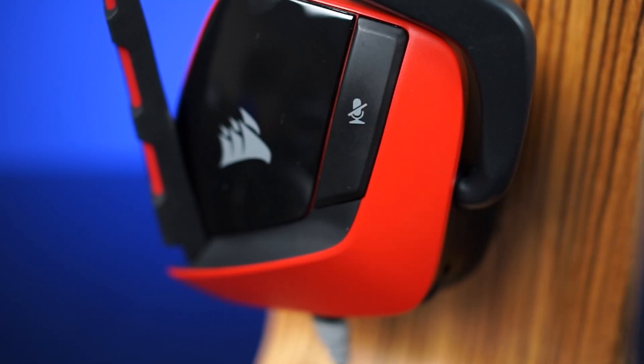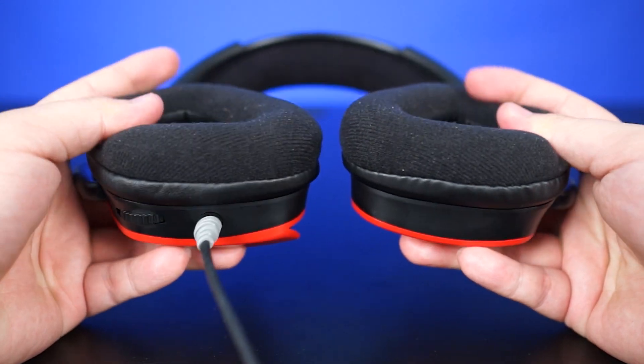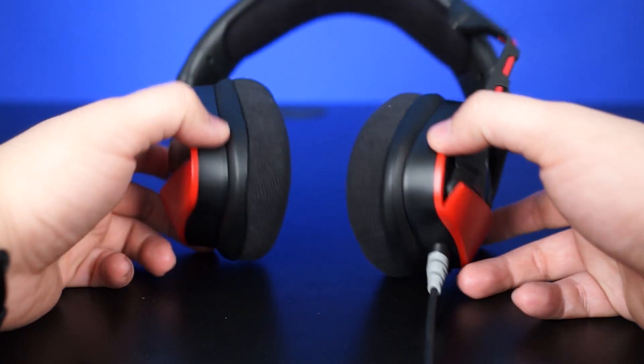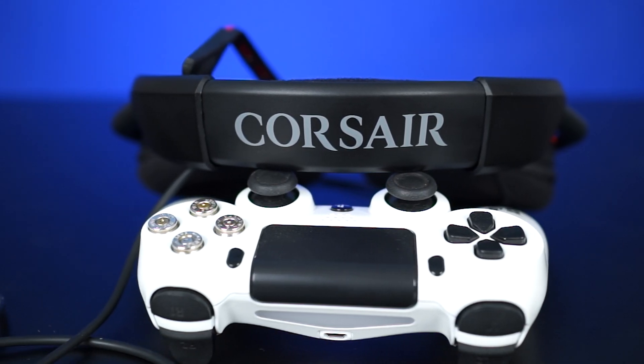The Void surround might look very familiar because we talked about its older brother, the Void wireless headset, in a previous video. With this version you're losing out on the wireless functionality and there isn't any RGB lighting. Instead you get a push-toggle mute button, red accents, and the same noise-cancelling boom mic that rotates up. The headset still offers great comfort for long gaming sessions with microfiber-wrapped memory foam on the ear cups and head strap. Plus, the Void surround has a four-pole 3.5mm connector allowing compatibility with PC, PS4, Xbox One, and also mobile phones and tablets.